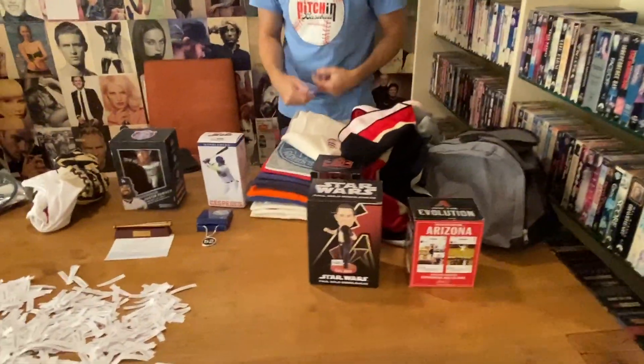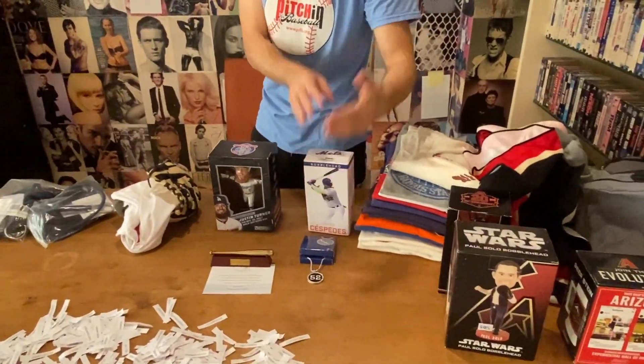All the t-shirts, one prize. Two Mets items, one prize, et cetera.